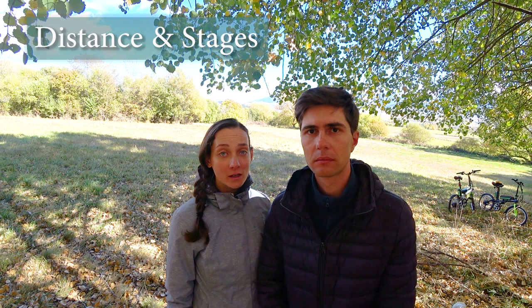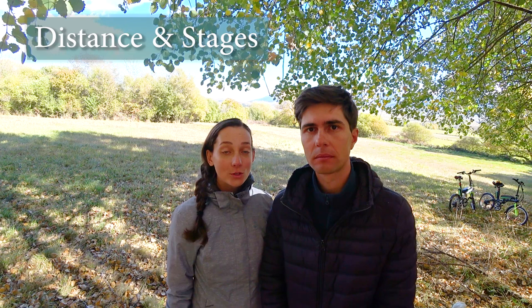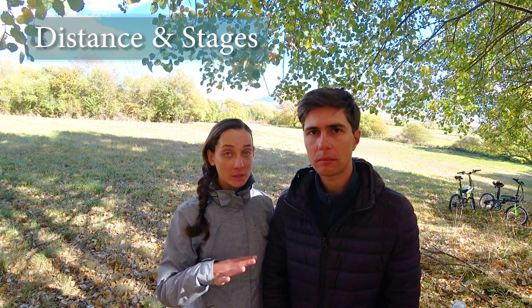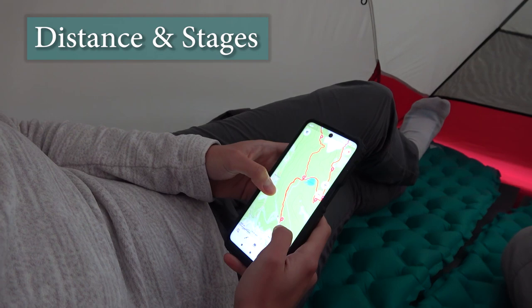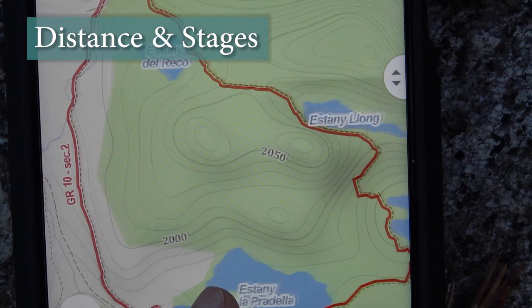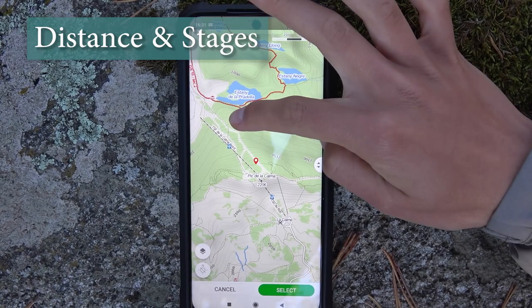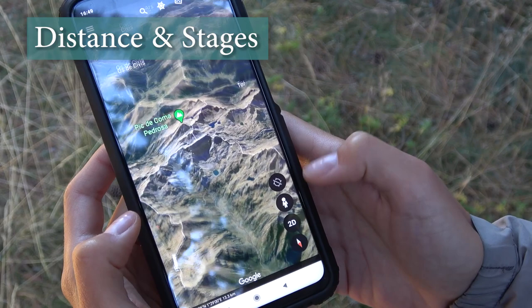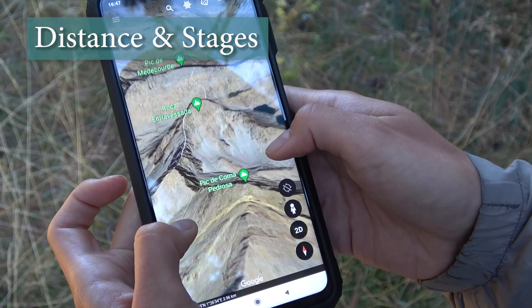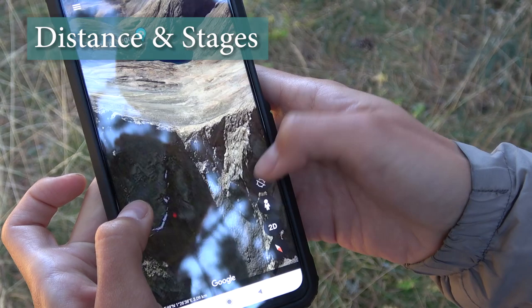Regarding distance and stages, it's a very personal thing. Some people do it fully, but we recommend tackling it in parts — starting with one or two weeks on the lower sections, then gradually moving up to higher parts, going very lightweight. Plan your daily distance carefully and — very importantly — account for the angle of slopes. It's not so much about kilometers; what matters more is how steep the uphills and downhills are. Looking at the map, 10 kilometers may seem easy, but with 1,000 meters of elevation change it can feel like 20 or 30 kilometers on a flat trail. It's very easy to overestimate your powers.